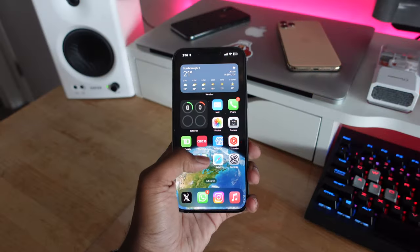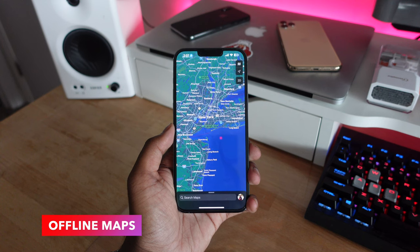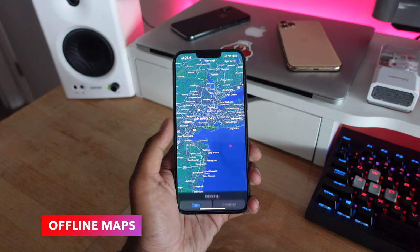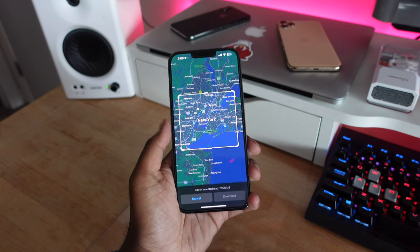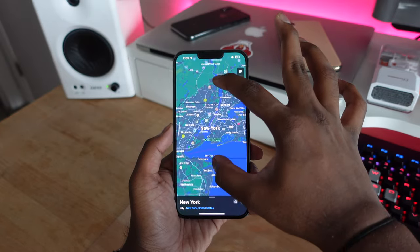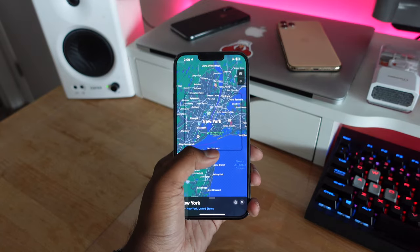The Maps application in iOS 17 is finally getting offline maps, which means you can download maps for offline use whenever you're traveling to a new destination. Once you select the download option, it gives you a grid layout where you can select exactly how much of the map you want to download, so you get just the coverage you need.